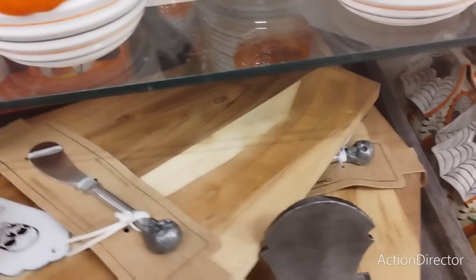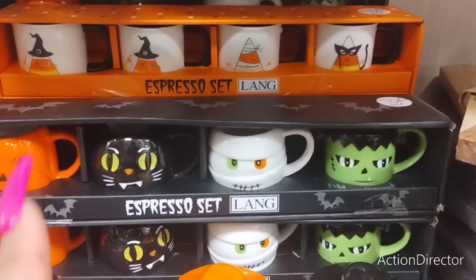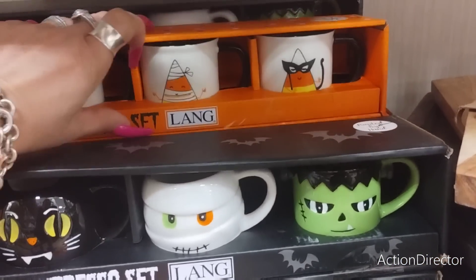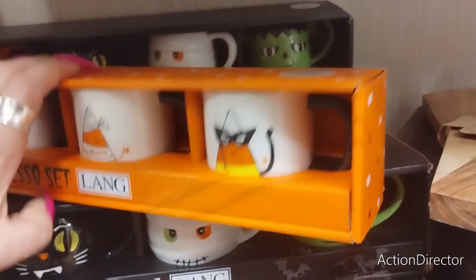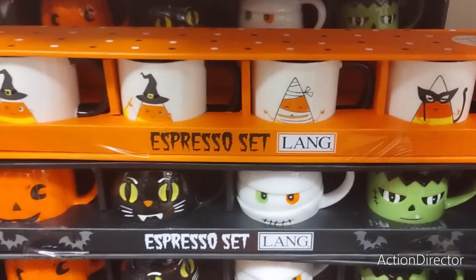If you see me skipping over stuff it's because we've covered it already. These espresso cups — we've already gone through but my goodness. I don't even drink espresso but I want this — but no, I'm not gonna get it, I promise. 12.99, look at how cute that is.